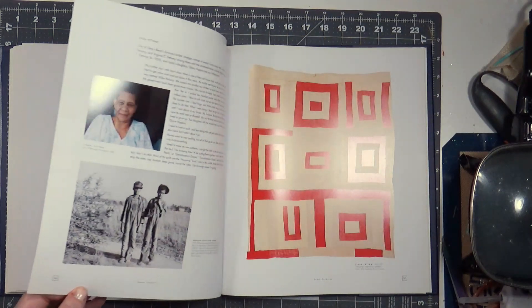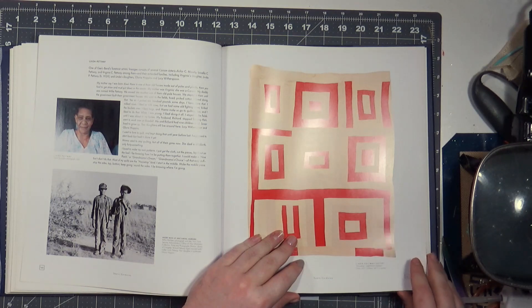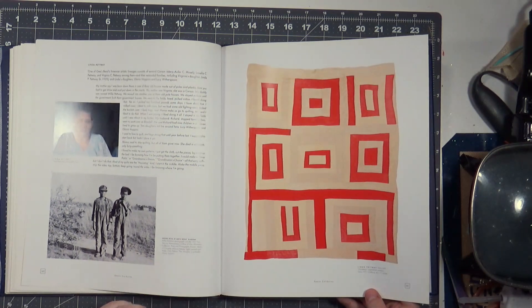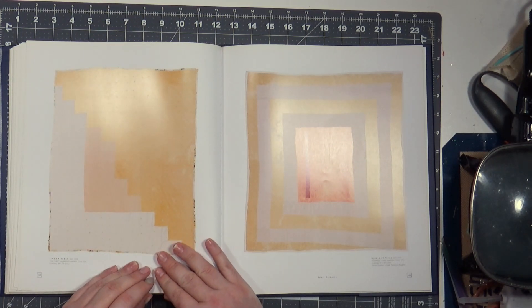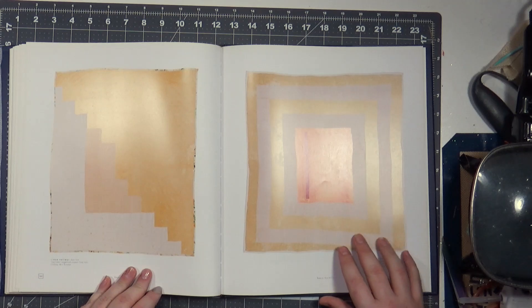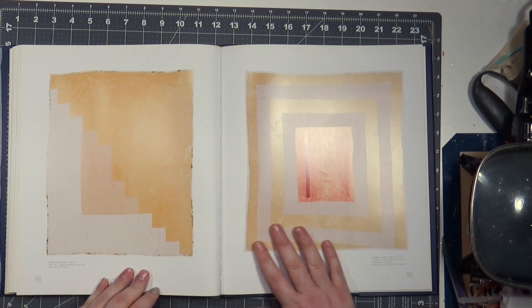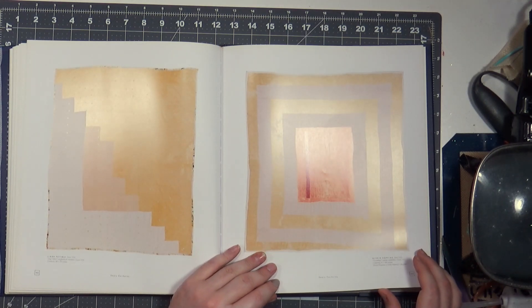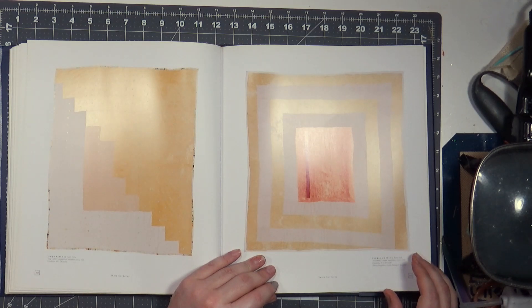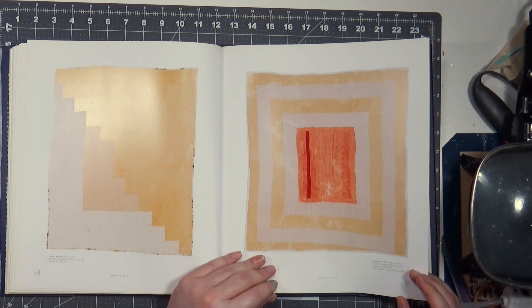This one is corduroy. Linda Pettway, 1975 corduroy. I cannot imagine hand sewing corduroy. This one is tied, 1975. They may have had machines — these are definitely hand quilted, but they might have been pieced by machine, though I don't think so.